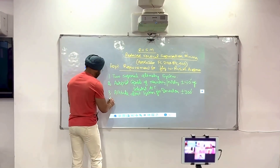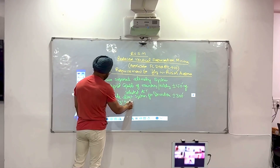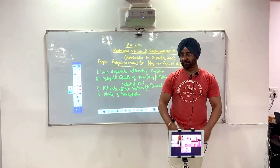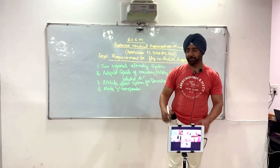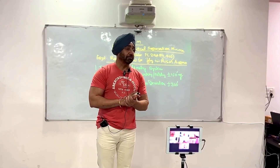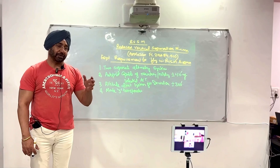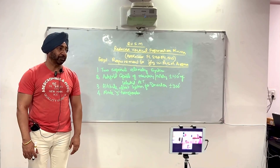The fourth requirement is a Mode S transponder. As we study in radio aids, the transponder interacts with all aircraft around and allows the controller to see your altitude on screen. The radar controller or monitoring agency can see your altitude with an accuracy of plus or minus 25 feet. In Mode S, the controller can verify your accuracy against your assigned level. This is another safety feature built into RVSM operations.